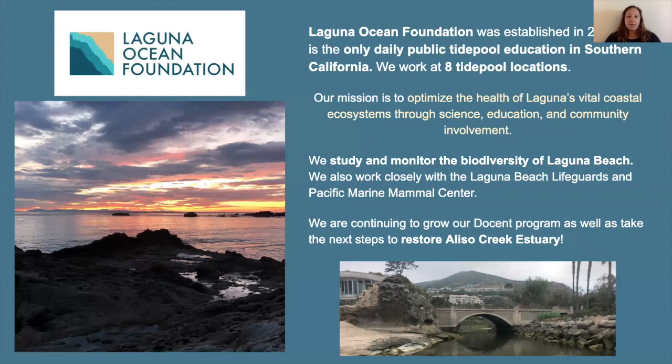Our next step for our organization is actually to restore Aliso Creek Estuary in South Laguna. Aliso Creek Estuary is the mouth of Aliso Creek that comes from inland Orange County. Due to people building over it — there are some very large parking lots — it's no longer a healthy functioning estuary. We are going to work hard to restore that and hopefully break ground pretty shortly.